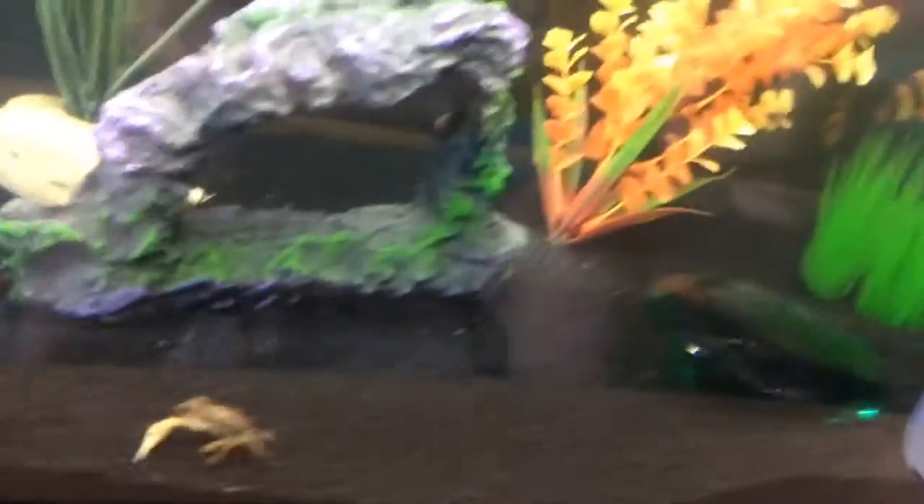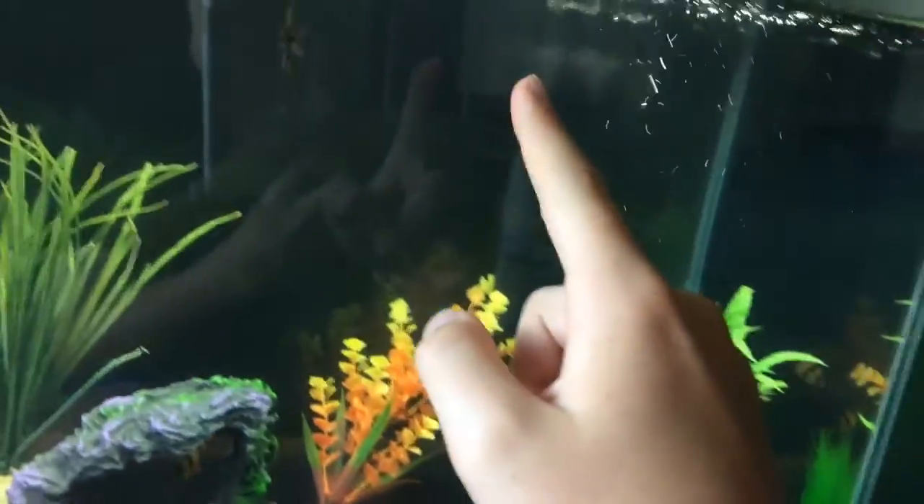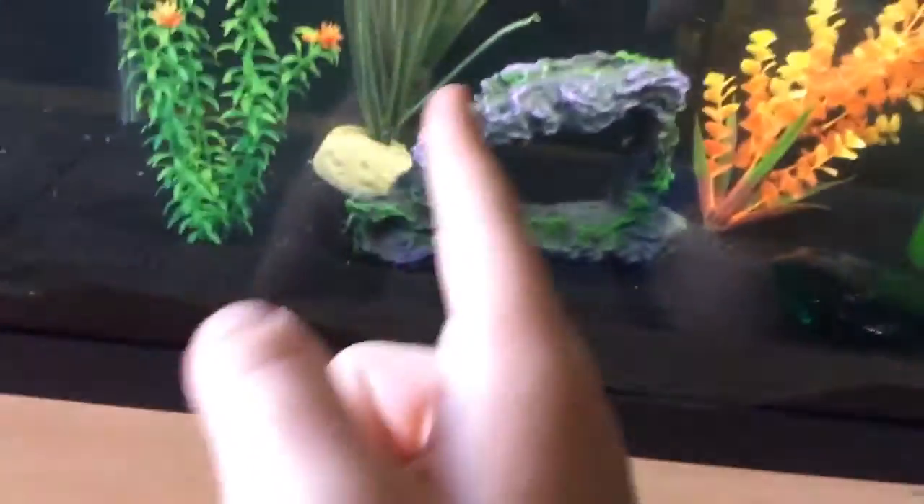The crab is probably my favorite part of the tank, he's just so cool. Sometimes he actually climbs up this plant, which got sucked into the filter right here, and then he climbs up the filter and eats off the filter, which is cool. And then he eats the poop, obviously — that's how he gets fed.